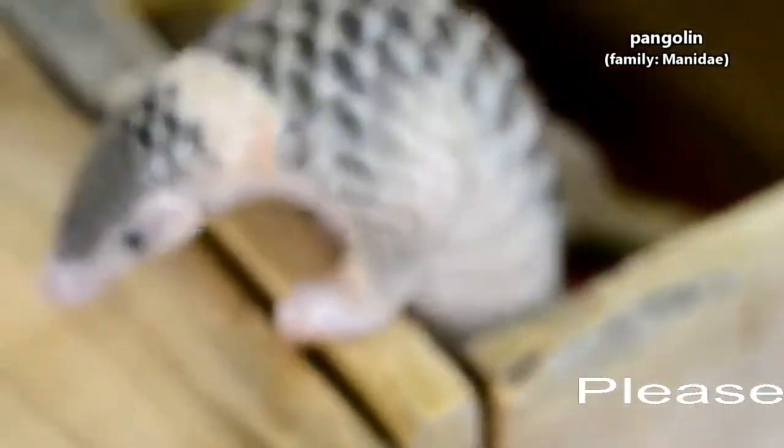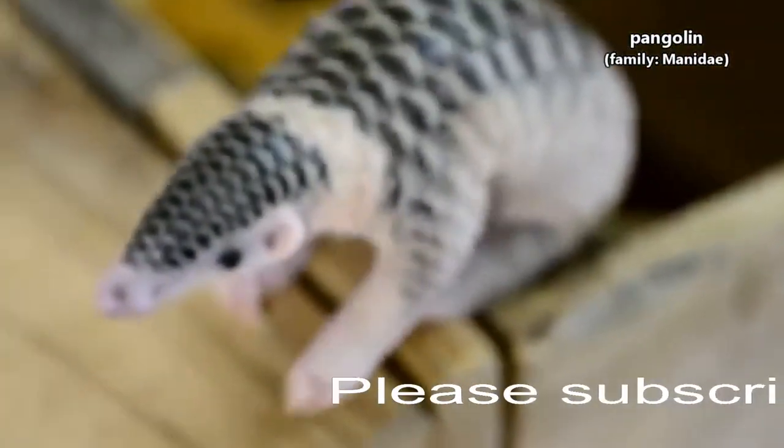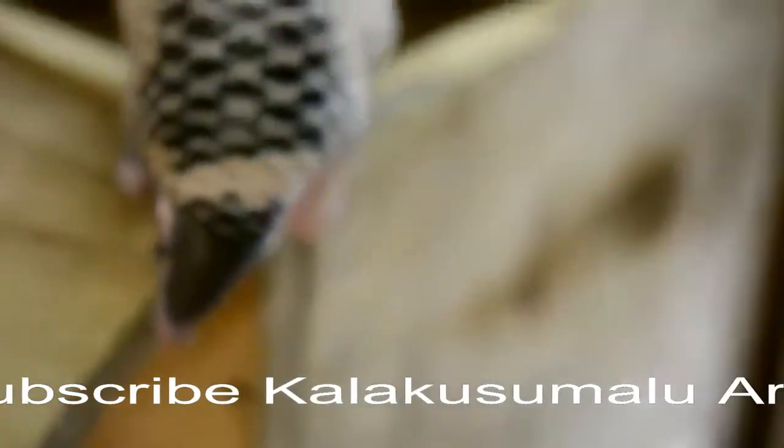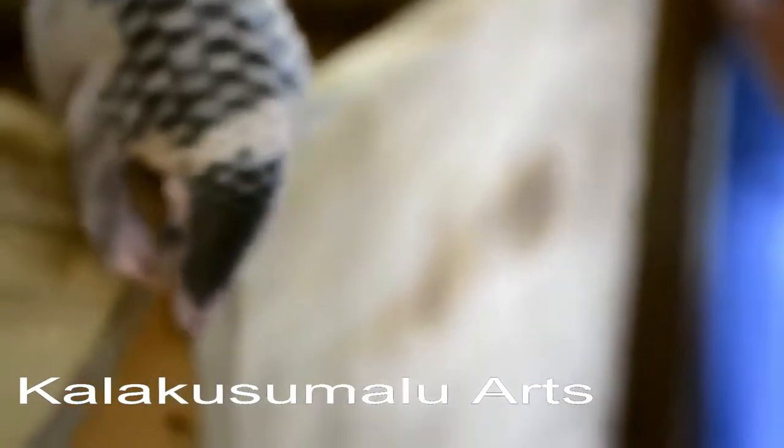Up until 2020, many people didn't even know pangolins existed. We want to take a moment to describe these unique and endangered animals without the context of why they've recently been making headlines.